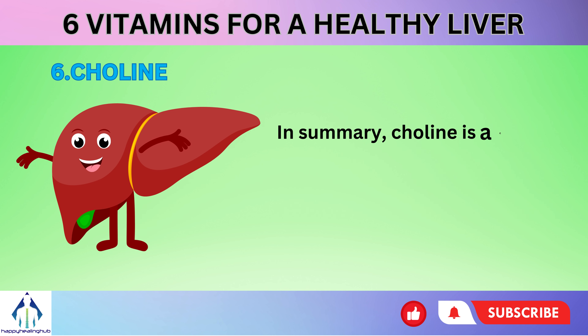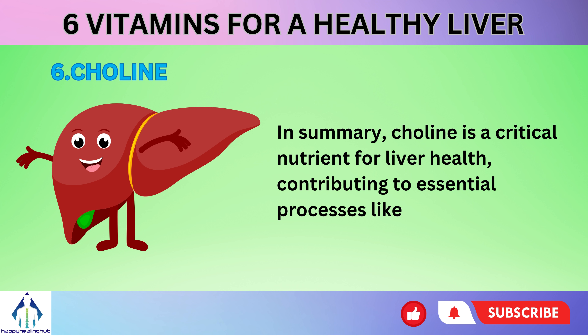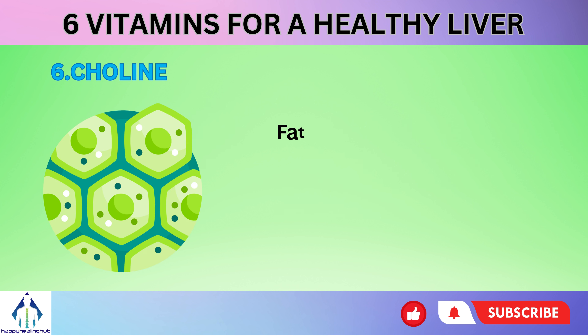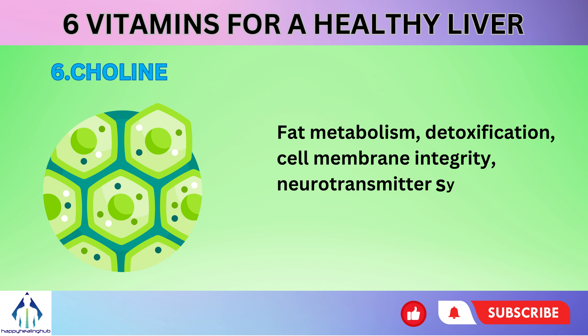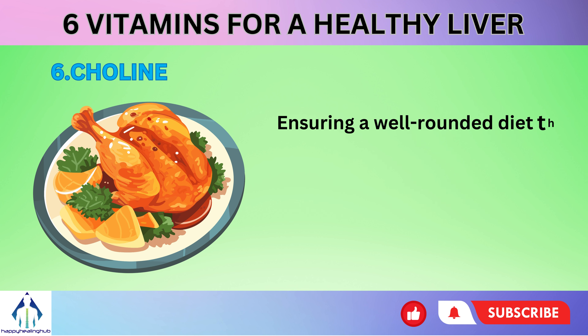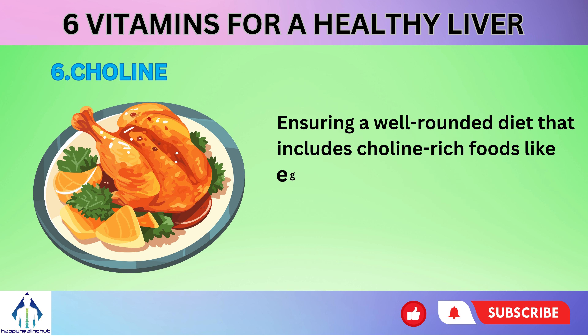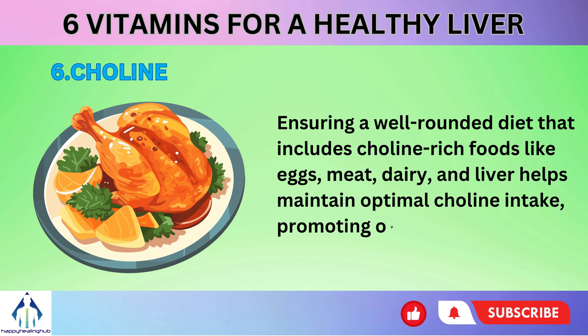In summary, choline is a critical nutrient for liver health, contributing to essential processes like fat metabolism, detoxification, cell membrane integrity, neurotransmitter synthesis, and one-carbon metabolism. Ensuring a well-rounded diet that includes choline-rich foods like eggs, meat, dairy, and liver helps maintain optimal choline intake, promoting overall liver health.